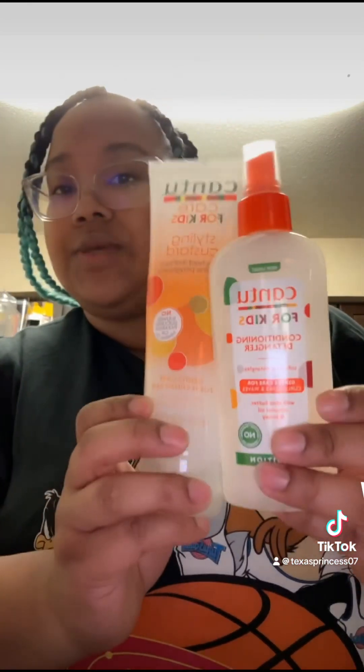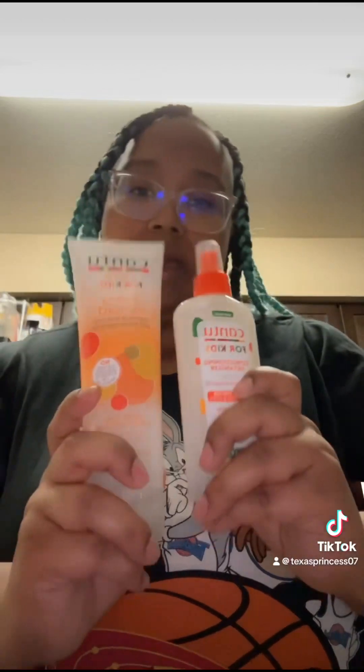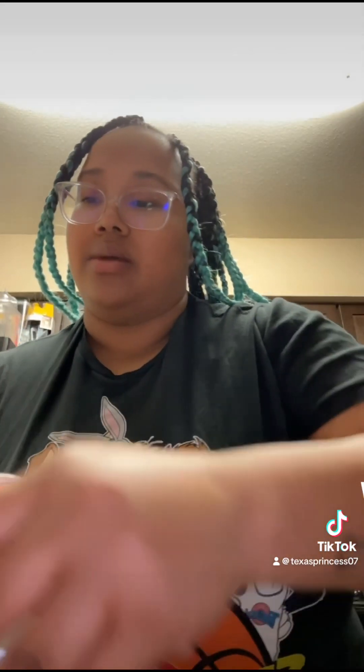For her hair, I use the Cantu for Kids products, and these two I have to keep in stock. So that's a replenish on those.